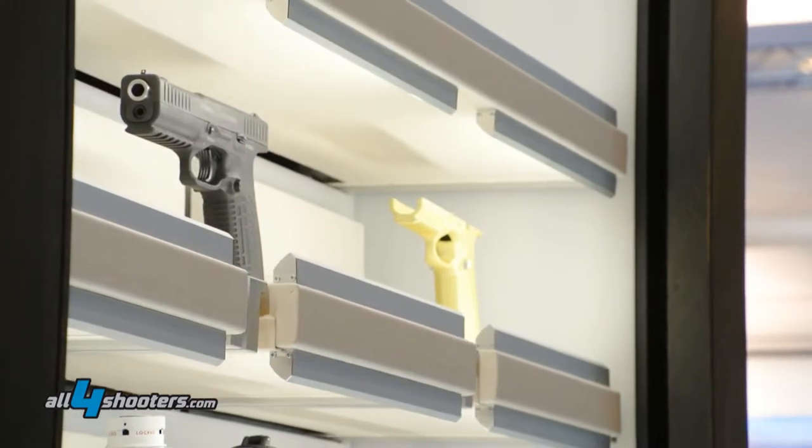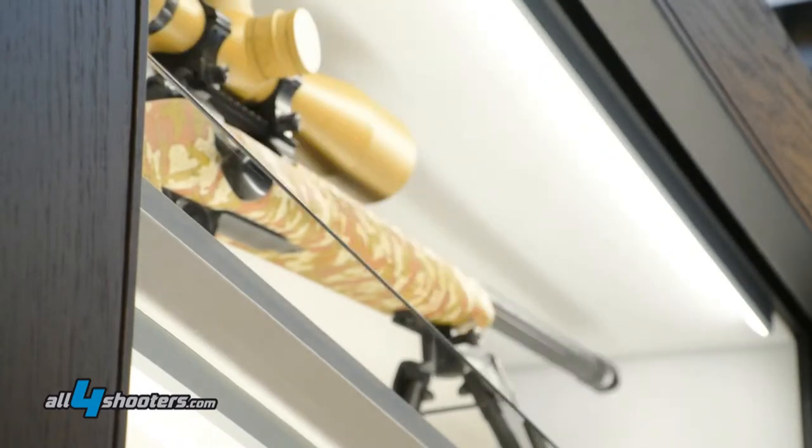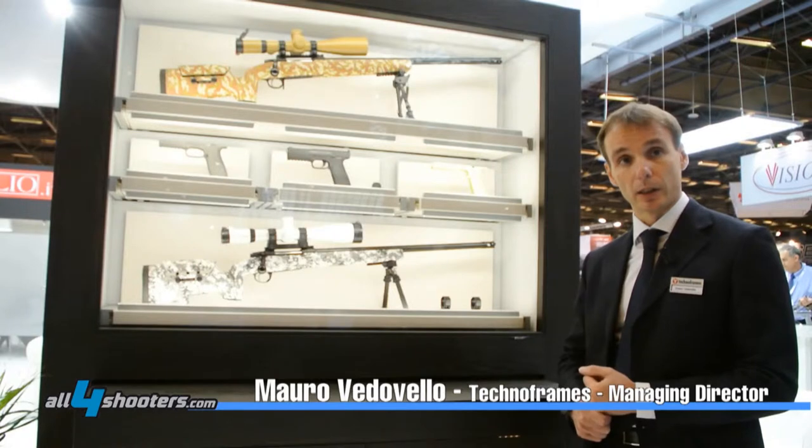Our domotic display line is something brand new. It's the way Technoframes wants to display our customers' products — it's a customizable product, what we call not just a display cabinet, but something that brings products to life.